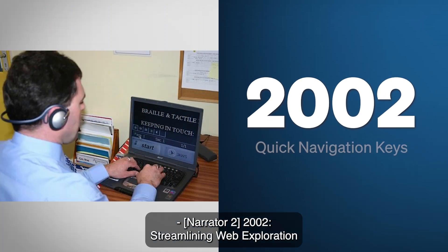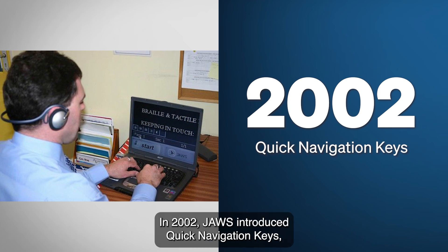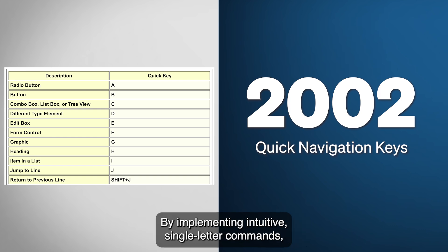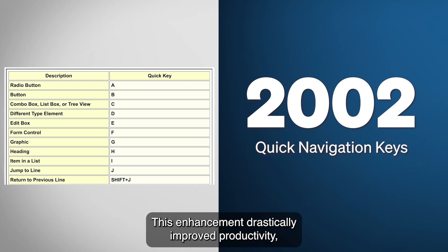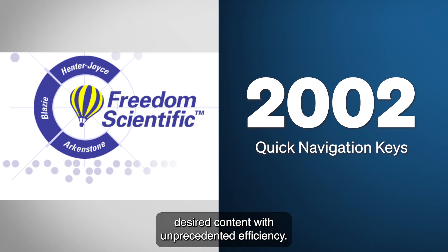2002: Streamlining Web Exploration with Quick Navigation Keys. In 2002, JAWS introduced Quick Navigation Keys, a feature that revolutionized how users traversed web pages. By implementing intuitive single-letter commands, users could swiftly move through elements such as headings, tables, and lists. This enhancement drastically improved productivity, allowing users to locate and access desired content with unprecedented efficiency.